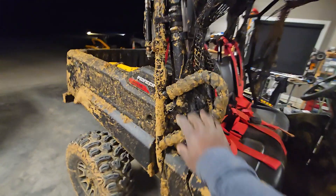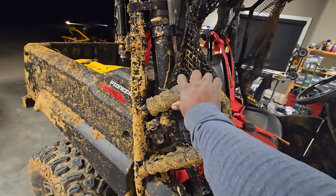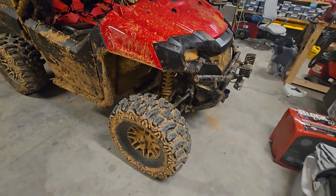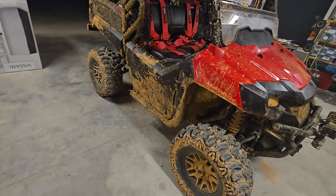I flipped it on the side. One guy put his winch line here, and I used my winch line in the front. Tied it to a tree with my shackles and my recovery gear. And we put it back on its wheels.